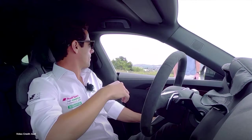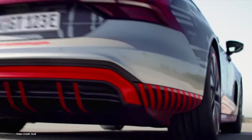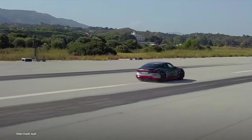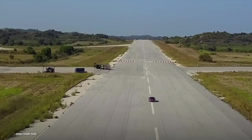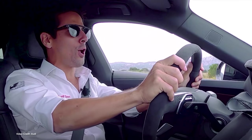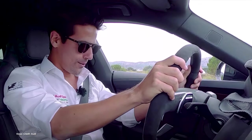While the Audi e-tron GT, which shares the same J1 platform as the Porsche Taycan, is already well endowed in the performance department with 590 horsepower give or take, the RS variant pushes that to 637 horsepower, meaning it does the stoplight sprint in 3.5 seconds. If it drives anything like the Porsche Taycan Turbo S, it's going to make massive waves — with its likely equally big sticker price.